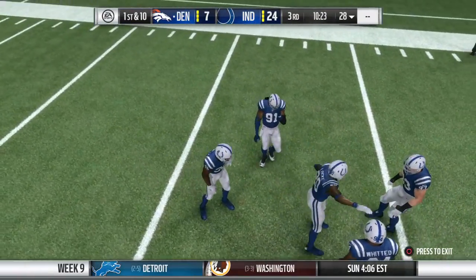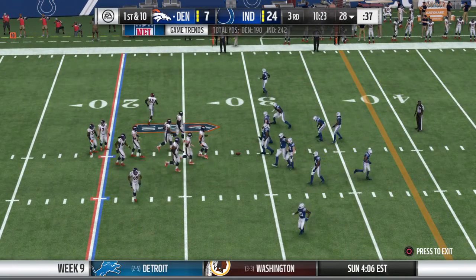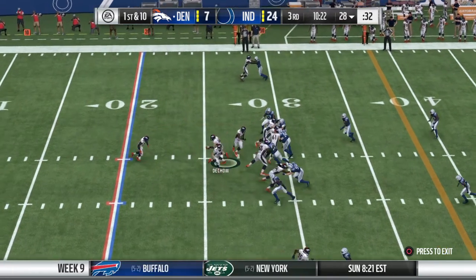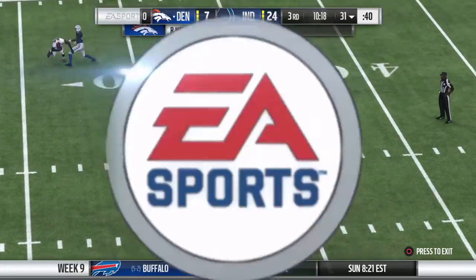Make sure they don't start finger-pointing with each other, because oftentimes when a touchdown's given up, you say where did that happen, who broke down, who gave it up? Instead, just go back out there, be a unit again, and try to play a little bit better. Yeah, let's see if they can play a little bit better on this drive.